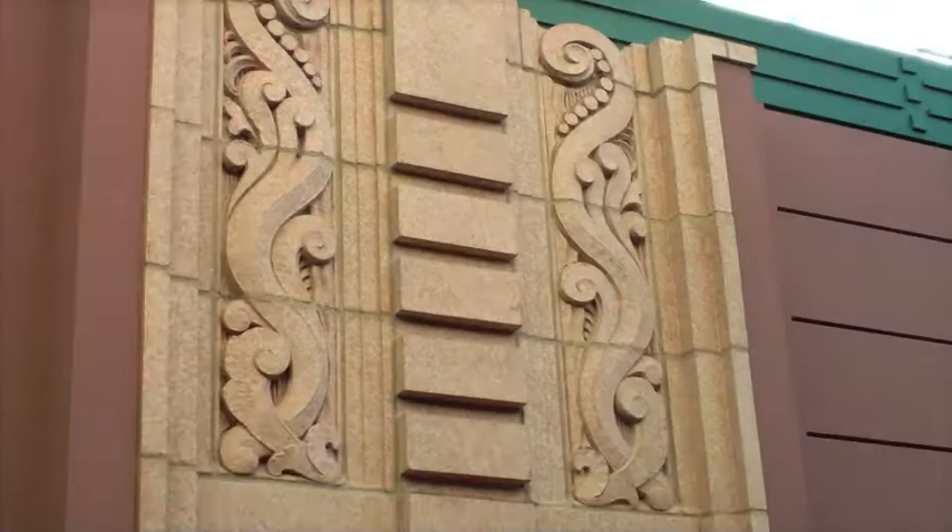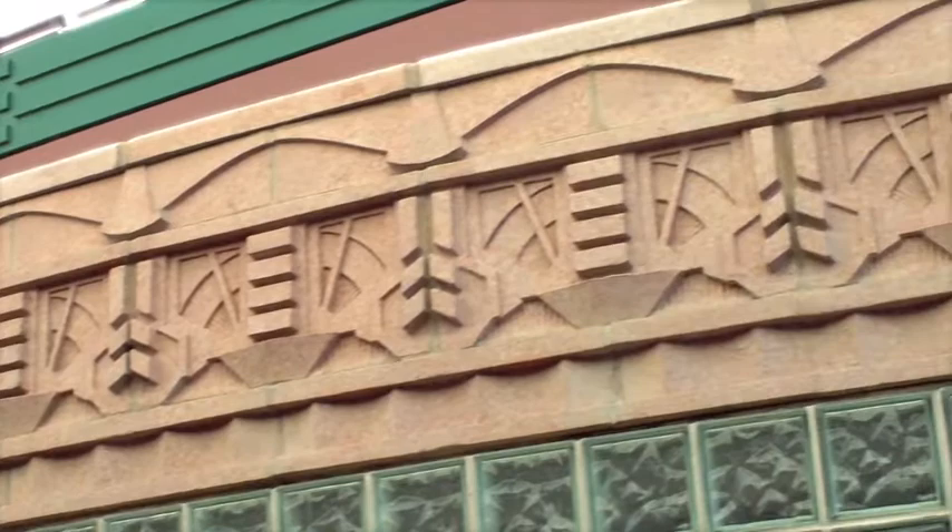These are window surrounds that have been reused as door surrounds on both of these, and a frieze that was used over the glass block. The glass block provides natural light into the conference room back there, so it sort of serves as a bar of light. It brings the natural light from this room into the conference room, and that frieze above it is a very nice way to top it off.